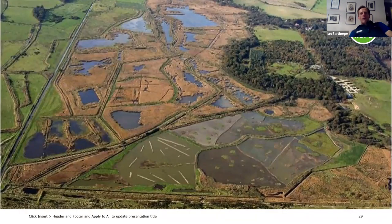Minsmere is a very varied site. On this aerial photo you can see, just below the logo on the right-hand side, the car park; in the foreground is the scrape, which we're going to talk about next; behind that, the large area of reed bed. To the left just off the picture is coastal grazing marshes; to the northwest — the top right-hand end of the picture — woodland; and beyond that, heathland. We're going to come to all of those habitats in turn.